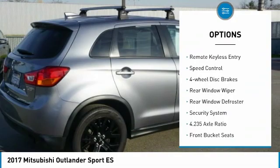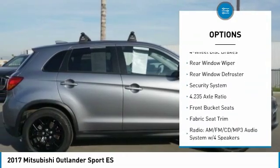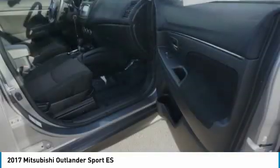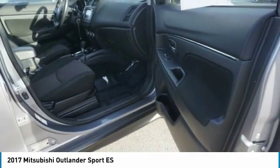alloy wheels, brake assist, traction control, remote keyless entry, speed control, four-wheel disc brakes, rear window wiper, rear window defroster, security system.